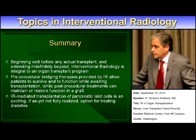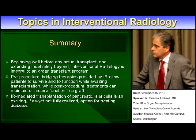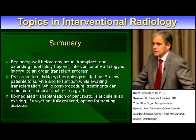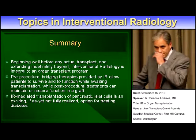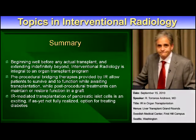In summary, interventional radiology can have a role well before a transplant occurs, has a lot of use in maintaining patients in a transplantable status, getting them through their major symptoms until a transplant becomes available, and can play a role for years — indefinitely — after transplant to help transplanted organs stay alive and functioning. The islet cell transplant is something interesting that we would be happy to discuss going forward. Thank you for your time.